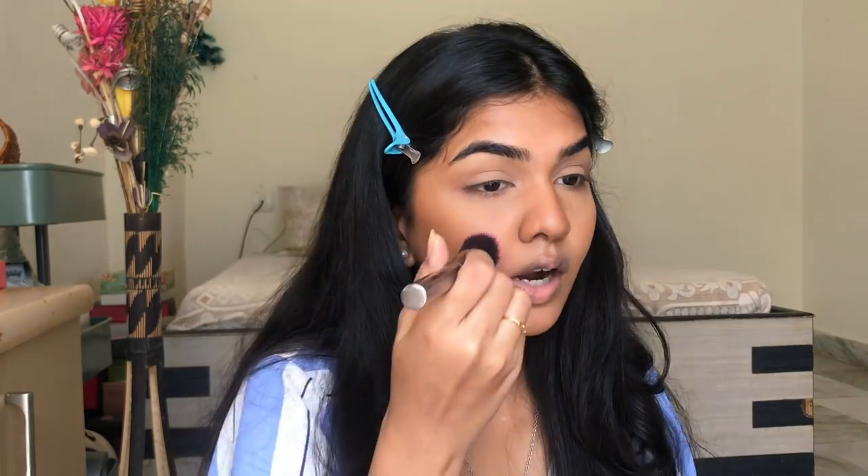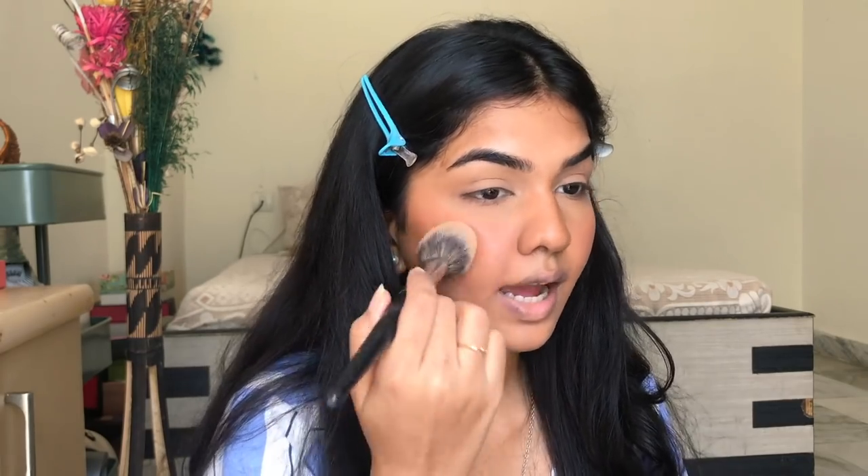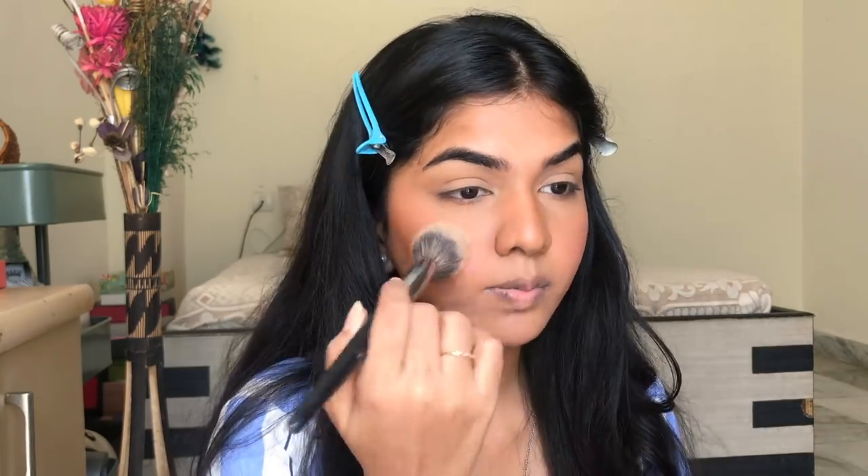I have a cream blush — this is the Ruby Organics in the shade Orchid. I love this blush. I'm adding a tiny bit. I probably should have done this before powdering, but this blush works really well on top of powder too. If you want to use cream blush ideally, do it before you powder. I take a very tiny amount — I sometimes go overboard because I really like blush. It looks really nice; if you think it's a little strong, go over with your sponge to tone it down.